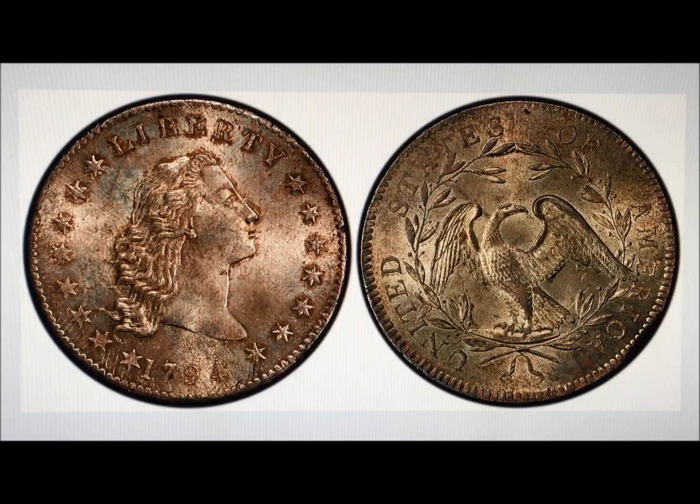Number one is the 1794 Flowing Hair Silver Dollar, graded MS-66 Plus — the finest known example of that coin. It sold at Stacks and Bowers for $10,016,875. These are all amazing coins that we most likely will never see in person.